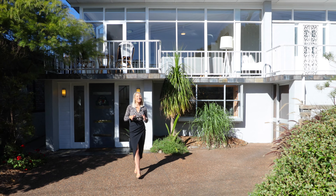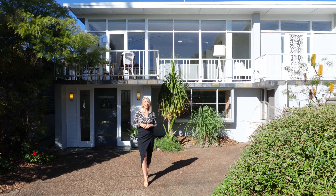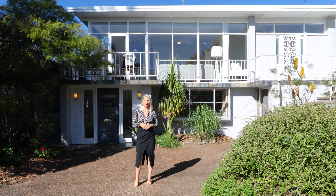Hi, I'm Katie Kepner from Bell Property Newcastle, and this is 47 Hamilton Street, Cahyba.